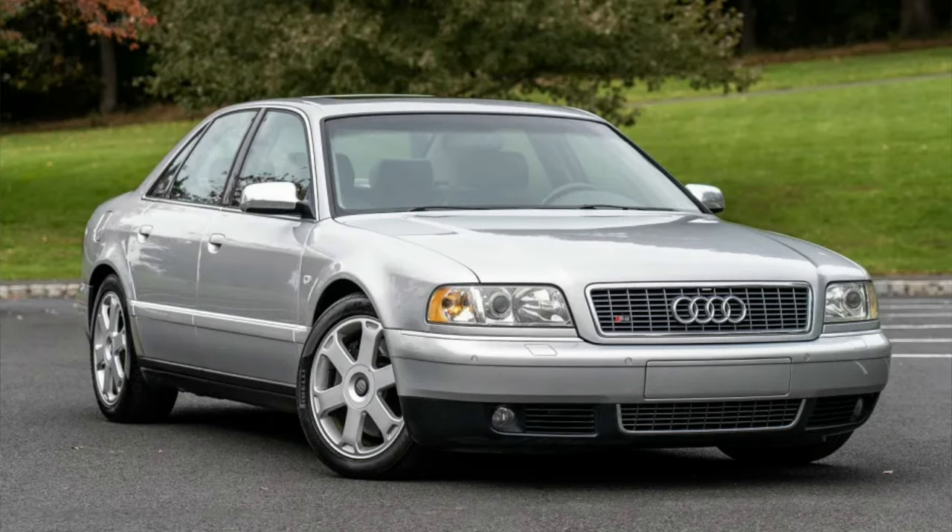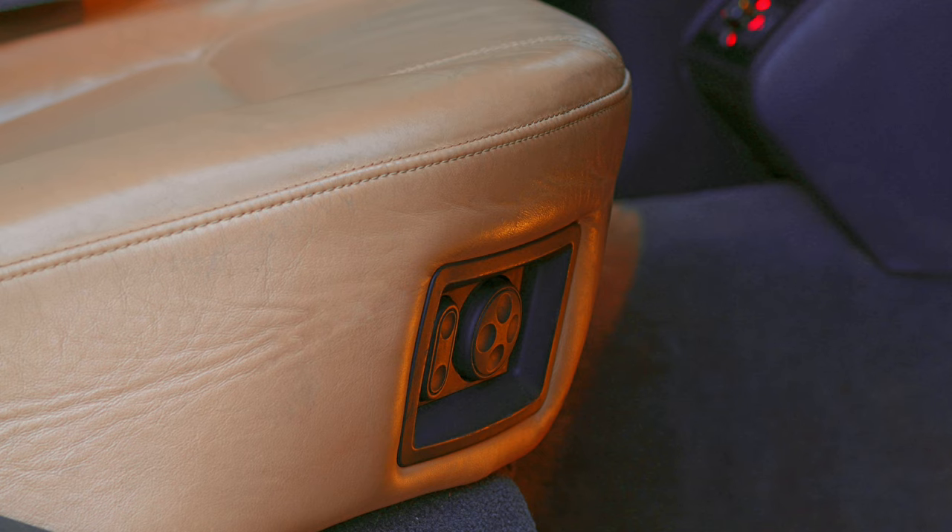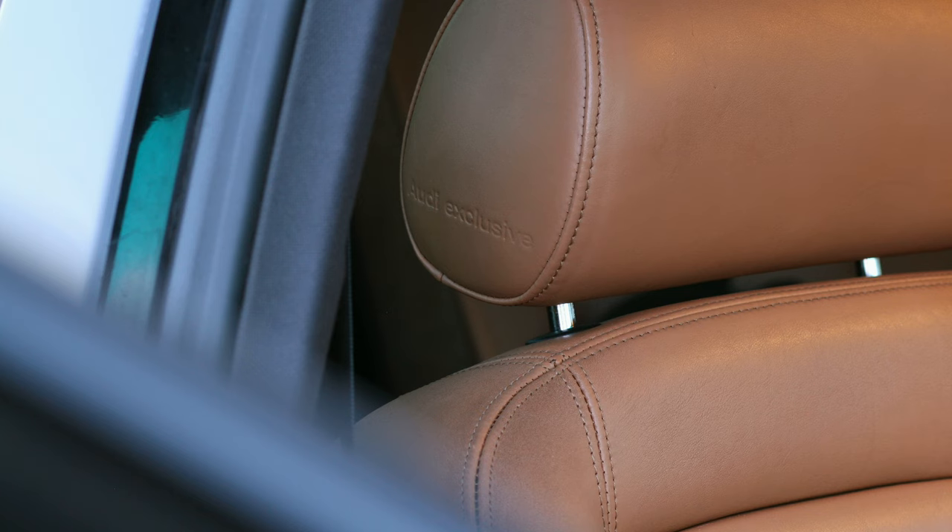Quick backstory: a D2 S8 was my first venture into F-segment sedans, which are the big full-size limousines. I loved the backseat adjustable power headrests and the lumbar. I also loved that it was one of the 300 Audi exclusive final edition S8s in cognac, and it had Audi exclusive embossed on the side of the headrest.